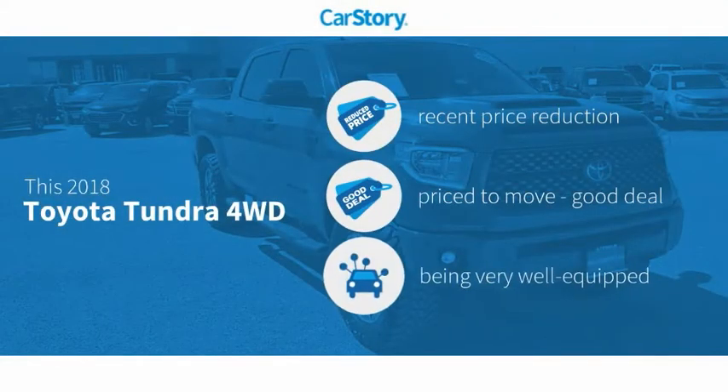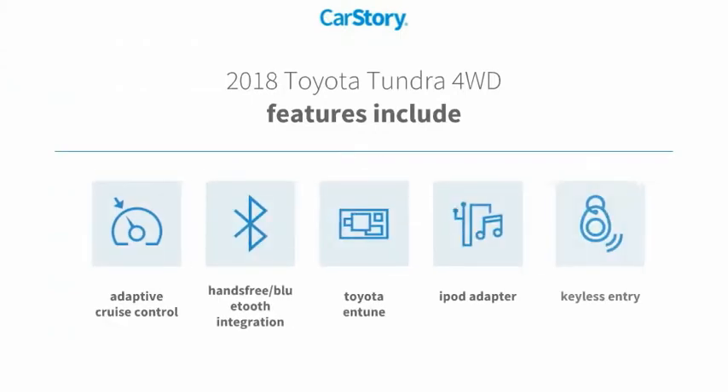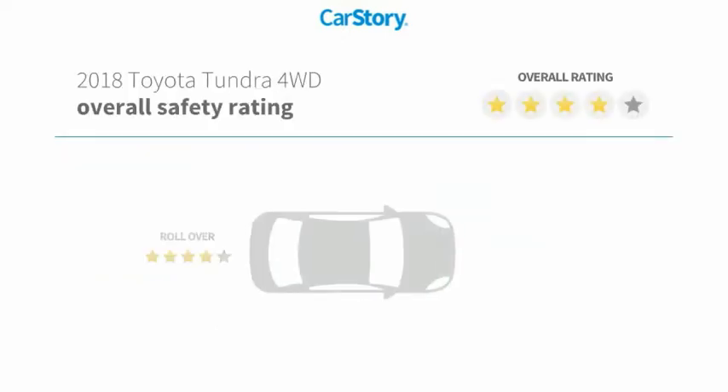Car Story research indicates this vehicle as having a recent price reduction, a good deal, and loaded with features. Features also include keyless entry, iPod adapter, adaptive cruise control, hands-free Bluetooth integration, and Toyota Entune, with these ratings.